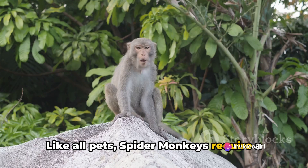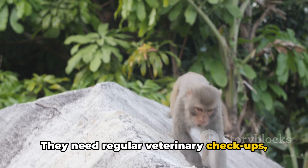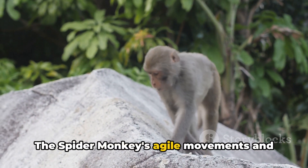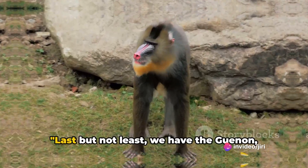Like all pets, spider monkeys require a commitment to their health and well-being. They need regular veterinary check-ups, mental stimulation and lots of love. The spider monkey's agile movements and sociable nature make them a popular choice for a pet.